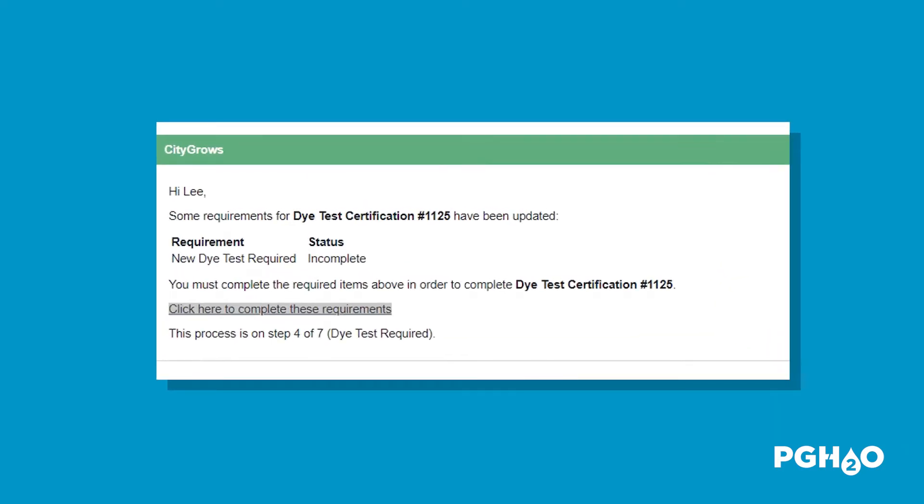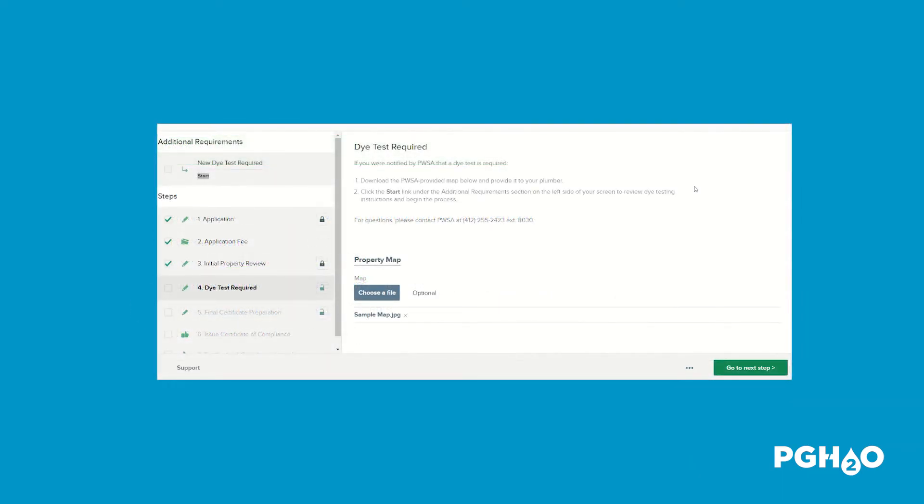Within the email, click on the link to navigate directly to your application in PwSA's new online permitting system. After you navigate to your application in the online permitting system, you'll see several initial steps that you need to take to begin the die test process.